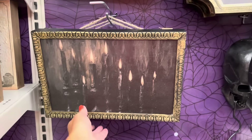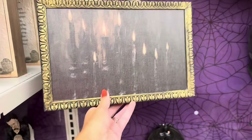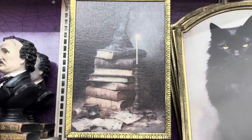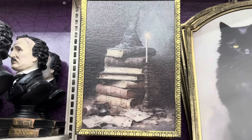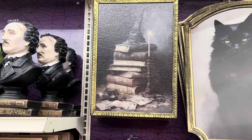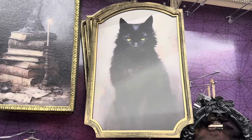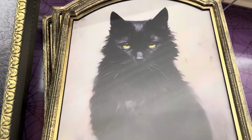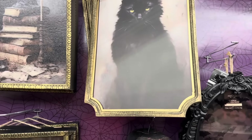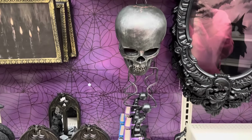Look at this beautiful painting — it looks like an old canvas. The candles one is $19.99. Look at this one — you get the witch hat, the old books, and the candlestick. That gold frame one is $22.99. But look at this cat — look at those eyes! Wow, that one's really cool looking, and it's $29.99.